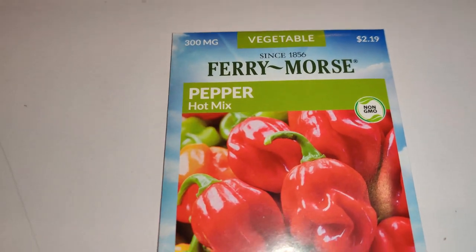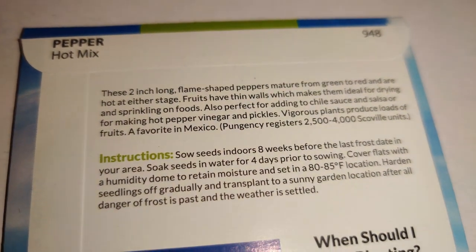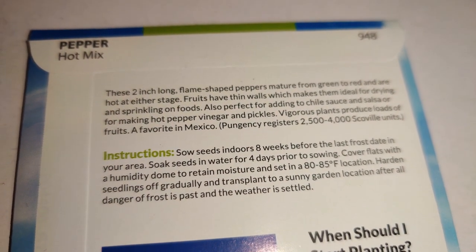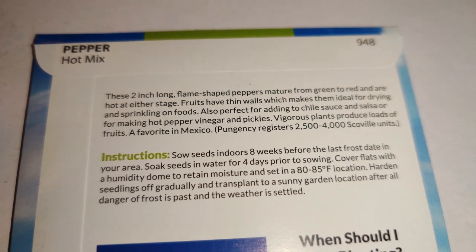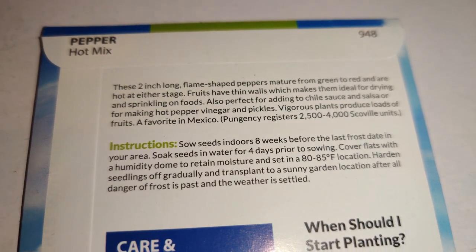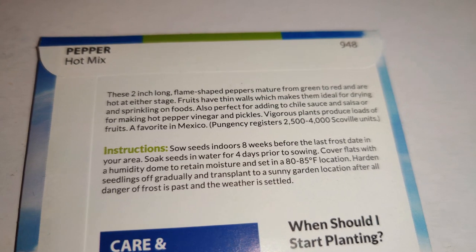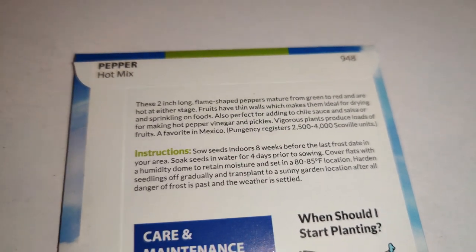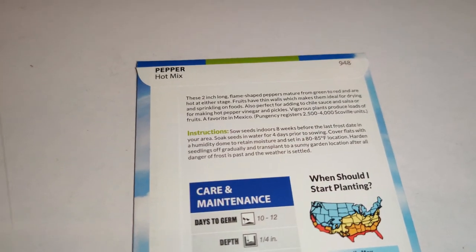I got the pepper hot mix — at first I wasn't sure since it's a mix and I didn't know what varieties were in it, but for only $2.19 it's a good deal. These 2-inch long flame-shaped peppers mature from green to red and are hot at either stage. Thin walls make them ideal for drying and sprinkling on foods, and they're also perfect for chili sauce, salsa, hot pepper vinegar, and pickles. Vigorous plants produce loads of fruits — pungency of 2,500 to 4,000 Scoville units. I love hot peppers on practically everything.